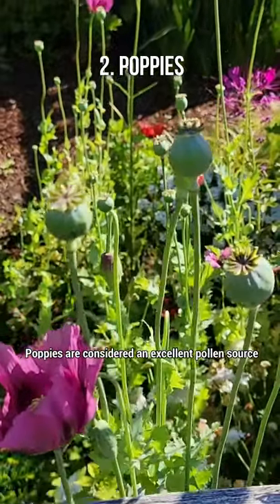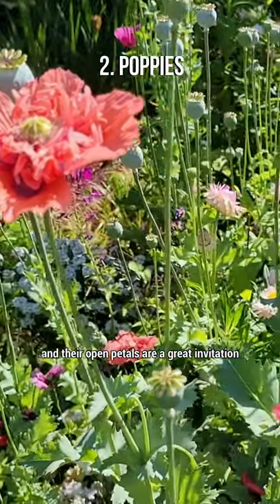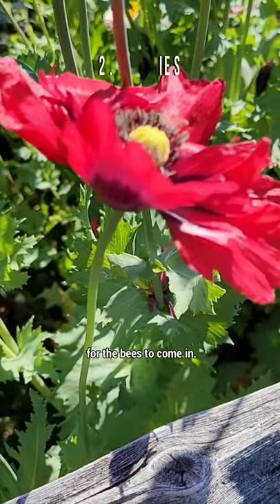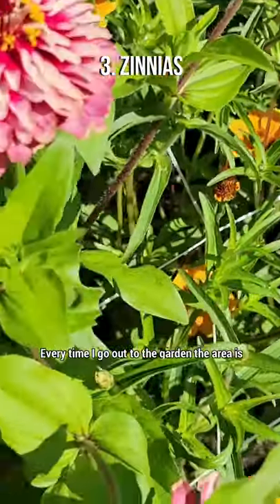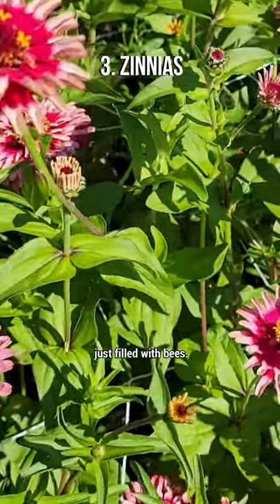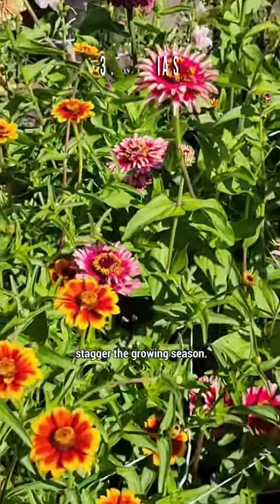Poppies are considered an excellent pollen source and their open petals are a great invitation for the bees to come in. Every time I go out to the garden, the area is just filled with bees. They can be planted in succession, so you can stagger the growing season.